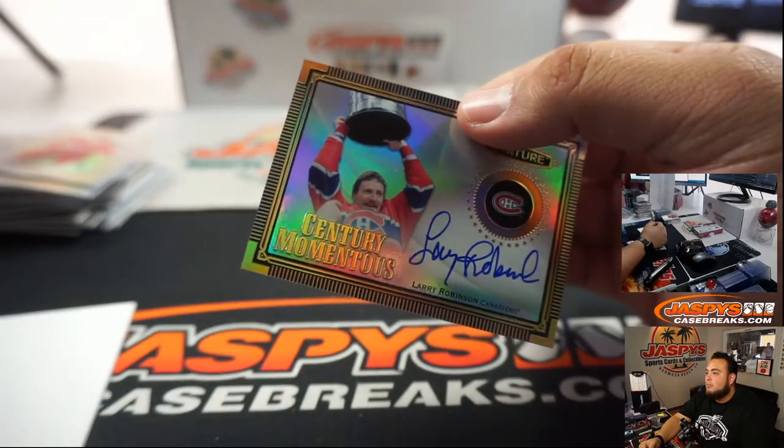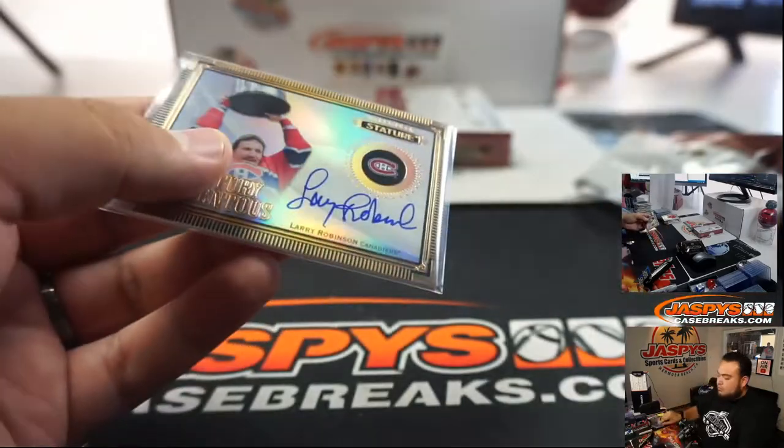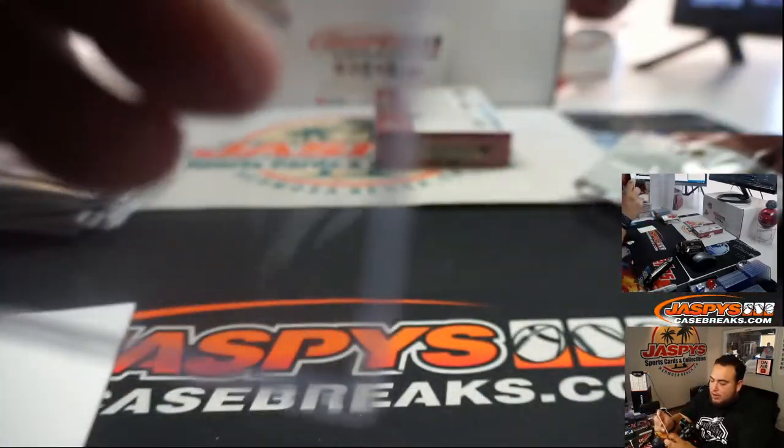Century Momentus for the Habs, going to Edward.